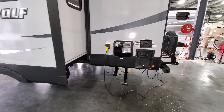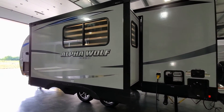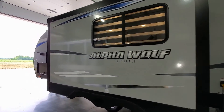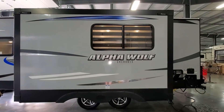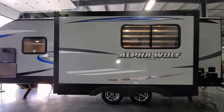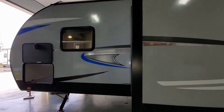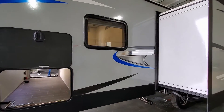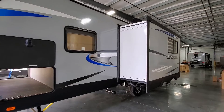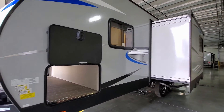The slide out is electric and is prepped for slide toppers if you want to add a slide-out awning topper. The unit uses a nice light gray fiberglass, which is a little different looking than a traditional white RV — gives it more of a painted look, though it's really just gray fiberglass.